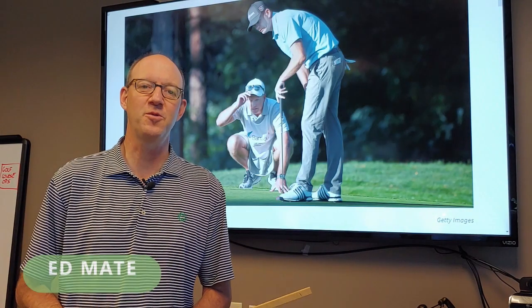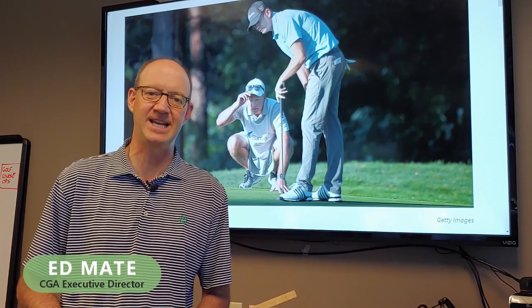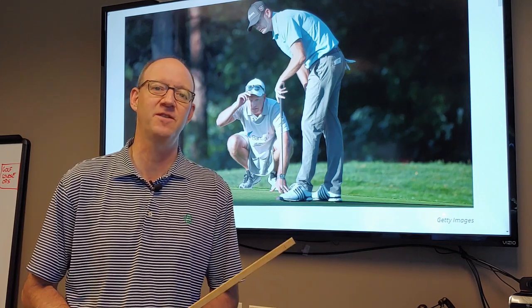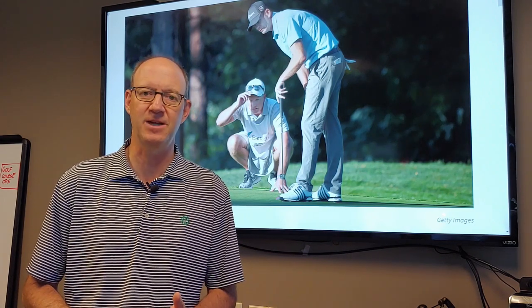Welcome back for another CGA Rules reminder. Before we get to this week's rule, I wanted to update you all on our exciting Dream Golf Raffle. We have until August 21st to get those tickets. All the proceeds support our youth development — Youth on Course, Junior Golf Alliance of Colorado, the Solar Ridge Caddy and Leadership Academy.